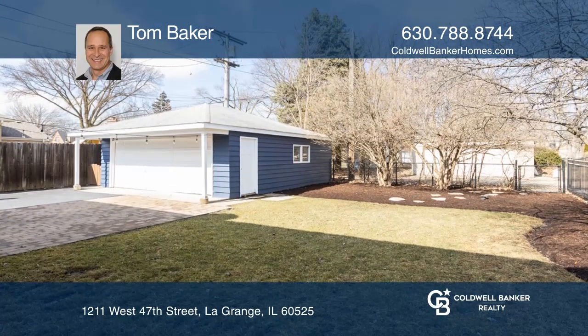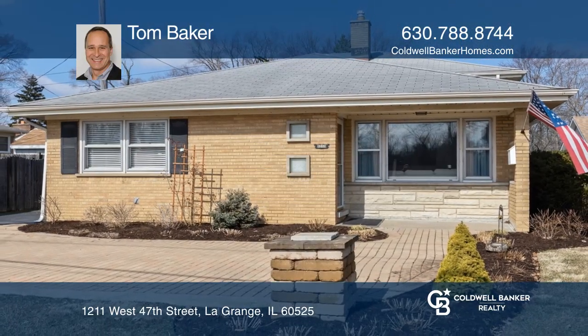Your new home is just a call away. Contact Tom Baker for more details.